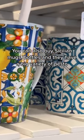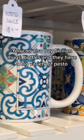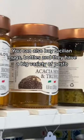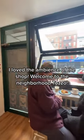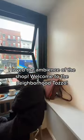You can also buy Sicilian mugs, bottles, and they have a big variety of pesto. I love the ambience of the shop. Welcome to the neighborhood, Tazo.